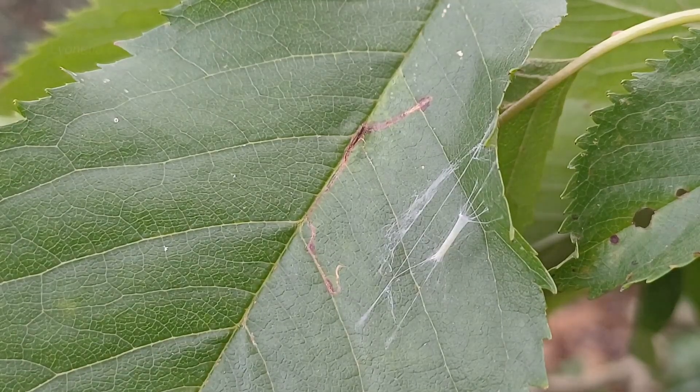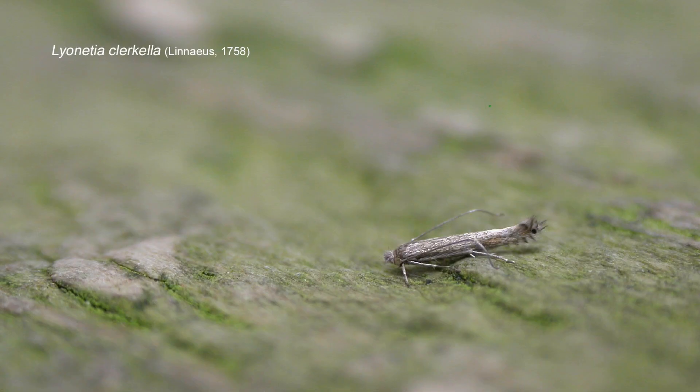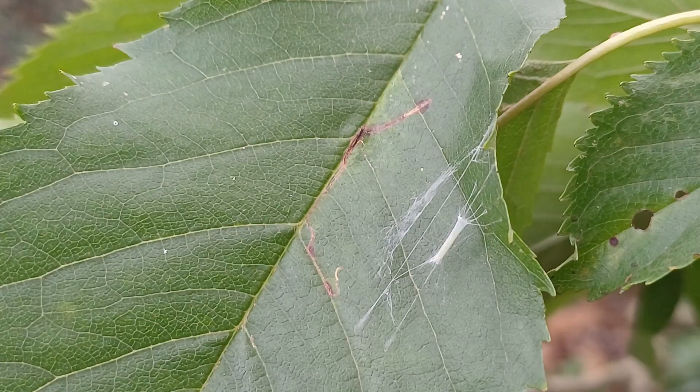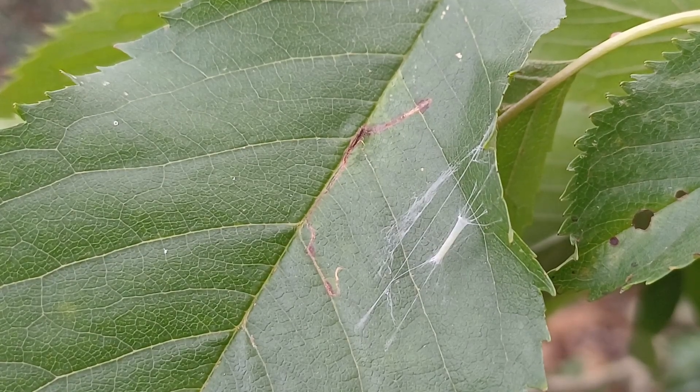The moth will emerge within a week or so. The adults are tiny, they're quite elongated, and they overwinter as adults. Small moths like Lyonesia clochella and other smaller moths overwinter as adults — it makes you wonder how on earth they get through the winter and how they have the food reserves to do so. But they do.